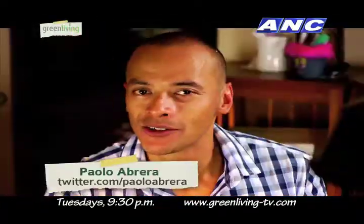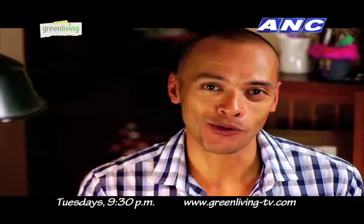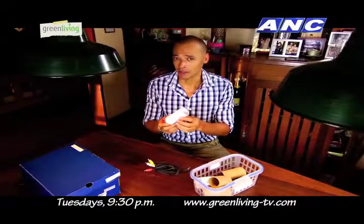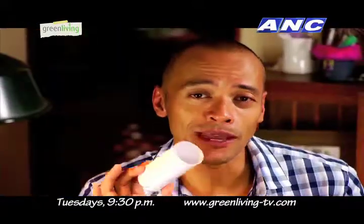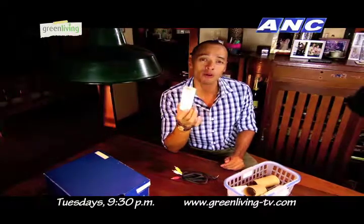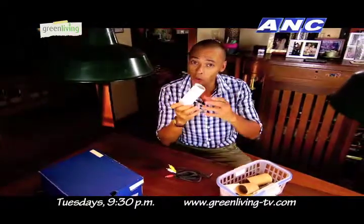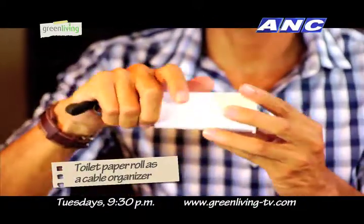Welcome back to Green Living. Today we're faced with the challenge of using toilet paper rolls instead of throwing them away. These are actually biodegradable and much less harmful to the environment than other materials like plastic. But why throw something good away when you can actually make more use out of it? For starters, a toilet paper roll can do more of what it's designed to do, which is to hold things together. You can use it to organize your long cables and adapters.